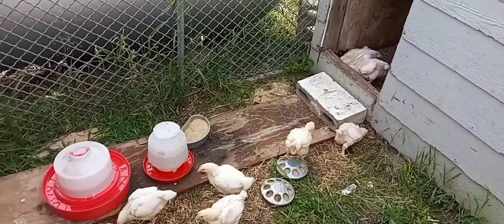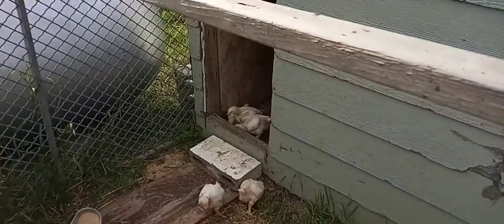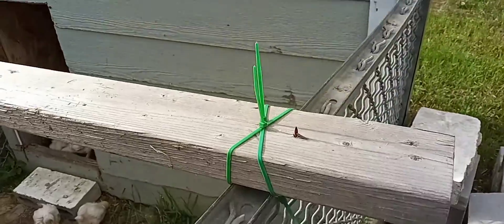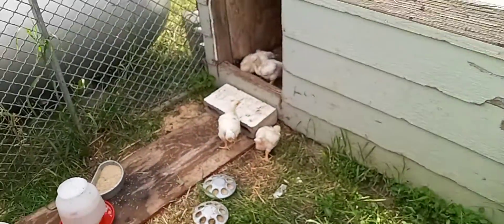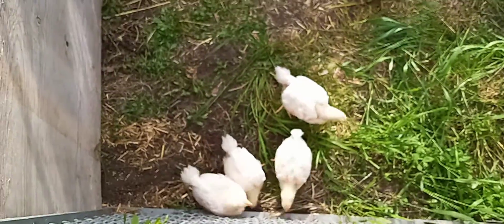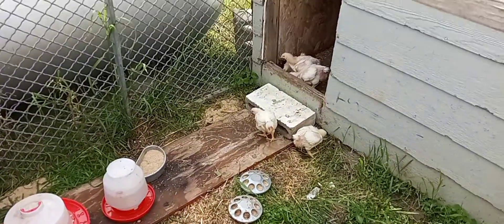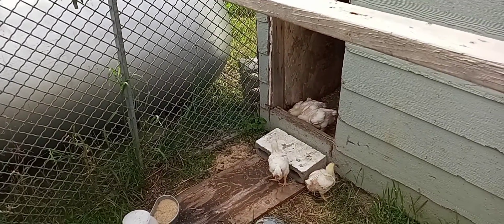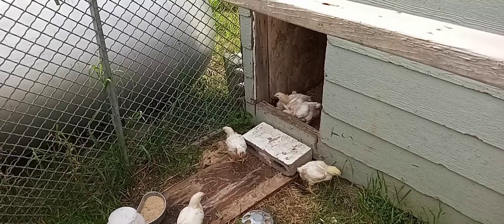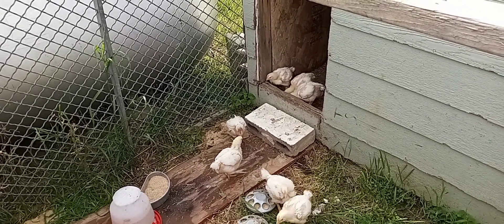They're in the old dog box. This structure here was here before — was here when I came here. We brought them out here and later on we're going to close them in for the night by covering that door and maybe bring the heat lamp and the cord out here.